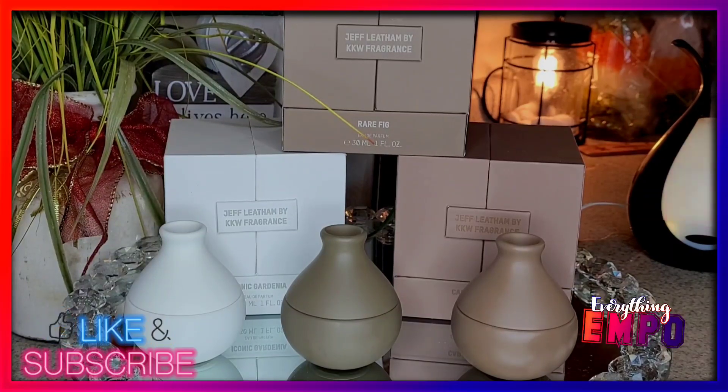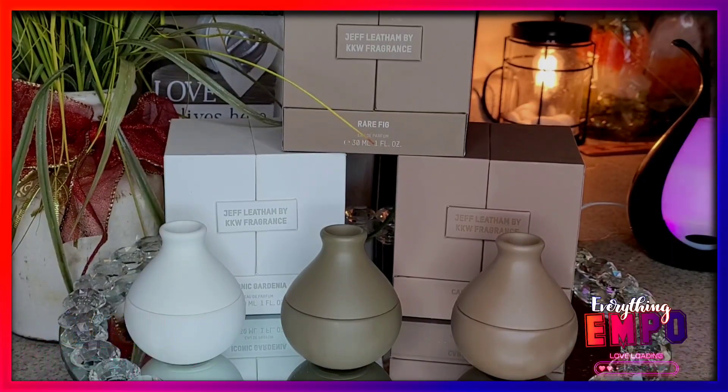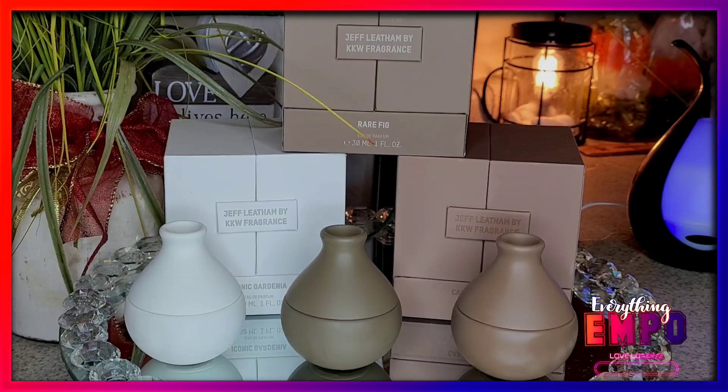What is up, you guys? I should have done this video Friday because I received these on Friday as a surprise — the release was Wednesday, and a surprise early with fast shipping. Today's video is going to be Kim Kardashian, and this is her take two with Jeff Leesham.